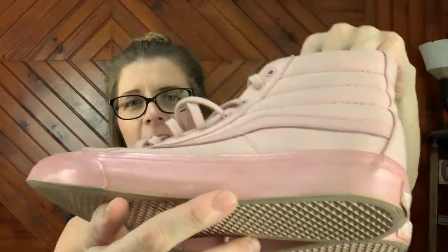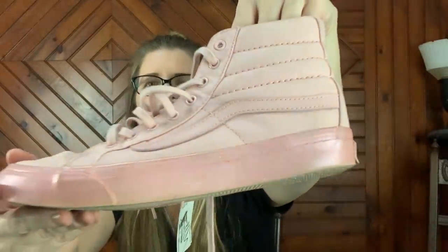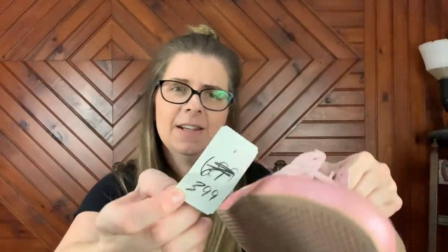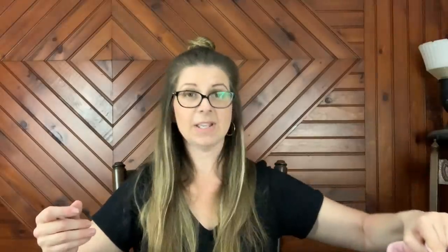Then I picked up these Vans — I thought these were super cool. These are like a high top, all pink, they have some glitter — sparkle, kind of glitter. And they're in really good condition, very gently used. They were marked down to $0.99, hopefully that's what I got charged, so these were $2. Super cool.